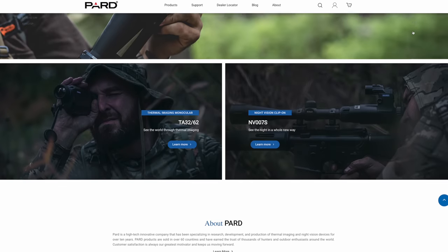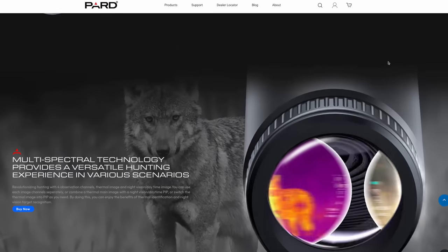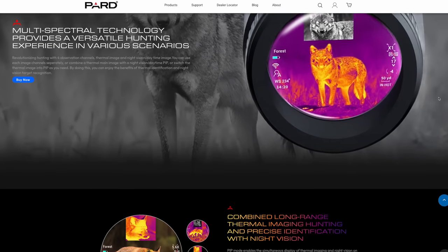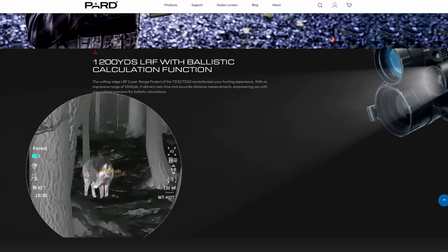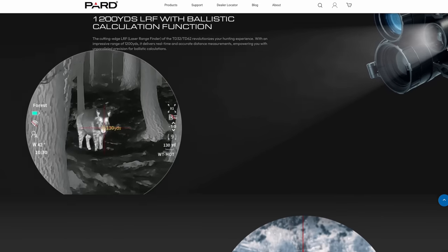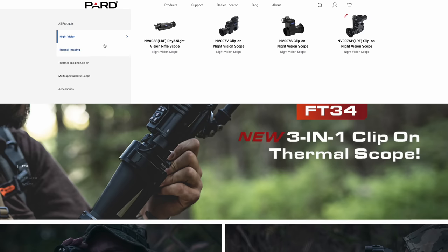I also want to thank PARD. PARD manufactures innovative night and thermal imaging devices. The TD-32, for instance, features a multi-spectral thermal day-and-night mode, an onboard ballistic calculator, a rechargeable and removable battery, and a 1920x1080 display. You can even record HD video via SD card or by wirelessly connecting your phone. Check out the TD-32 and other offerings at PARD.com. Now, without further ado, let's get into today's video.